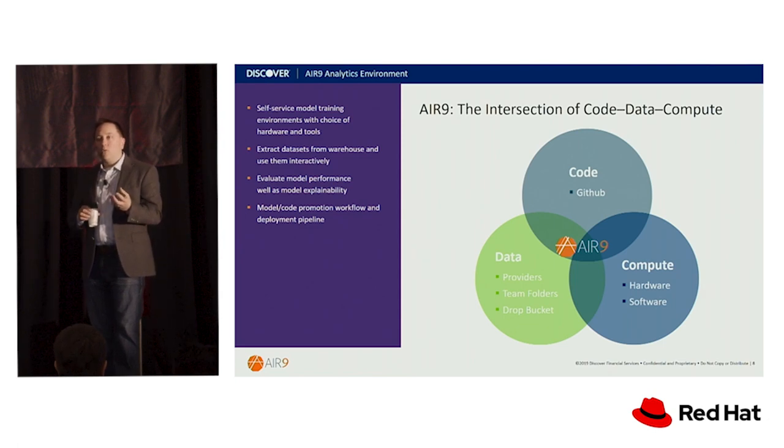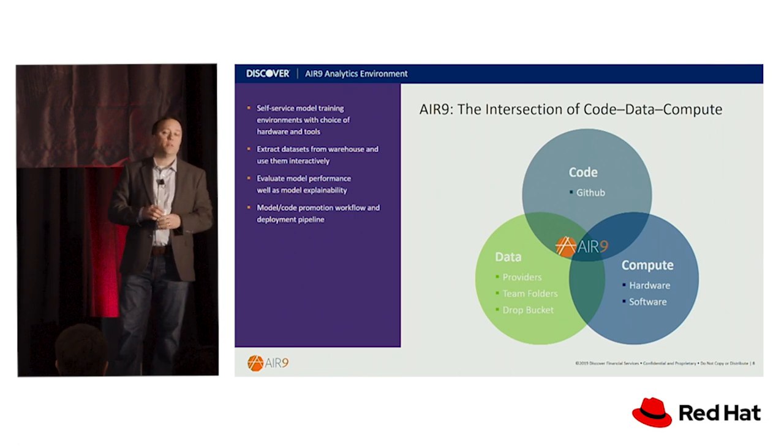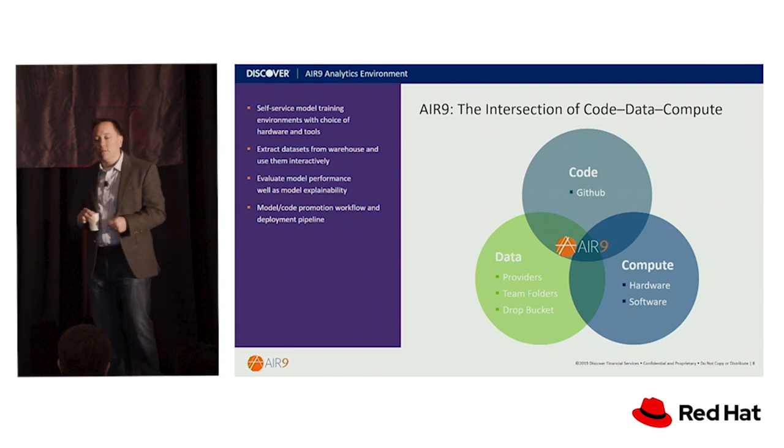What I just described is the interactive model. When we talk about code and GitHub integration, this is really how we do our scheduled work. We have Airflow running in this environment as well. When a user wants to schedule a data transformation pipeline over a week or a month, they can use Airflow. Airflow reads the code from GitHub, talks to the AIR 9 platform at the scheduled time, instantiates a container, injects the code and any relevant data sets into the container, the process runs, the pod saves the output to a log, and then shuts down. That's how we've engineered AIR 9 to live at this intersection of data, code, and compute.